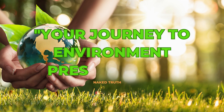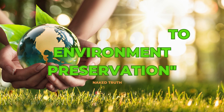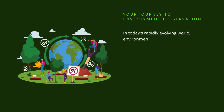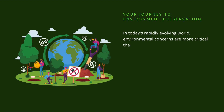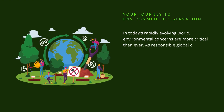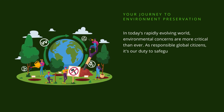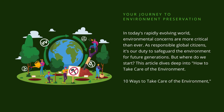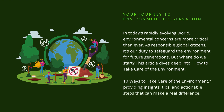Your journey to environment preservation. In today's rapidly evolving world, environmental concerns are more critical than ever. As responsible global citizens, it's our duty to safeguard the environment for future generations. But where do we start? This article dives deep into how to take care of the environment — 10 ways to take care of the environment — providing insights, tips, and actionable steps that can make a real difference.